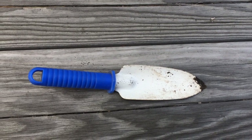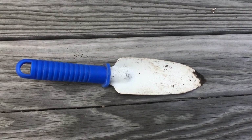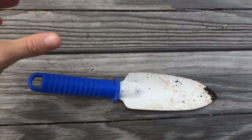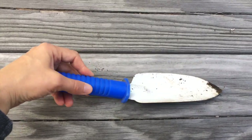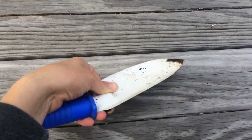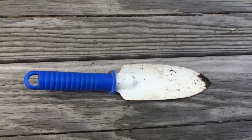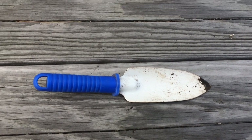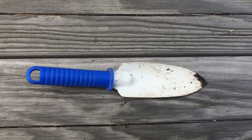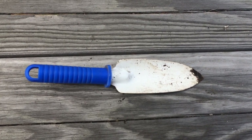Here's a small shovel, or trowel, that we use in the garden. Do you think this is alive or not alive? The handle is plastic and the shovel part is made of metal that's painted white. I think the shovel is not alive — I don't see it moving, and I don't see that it has grown or changed over time.